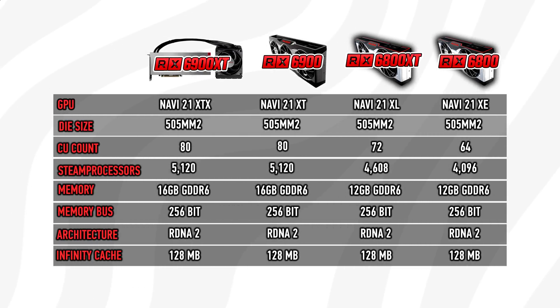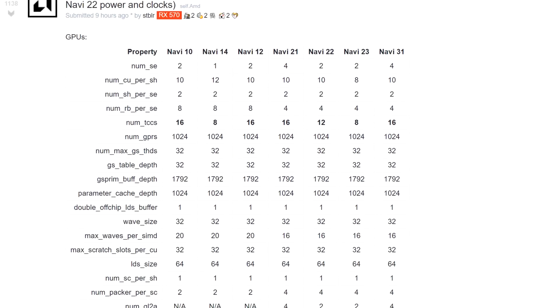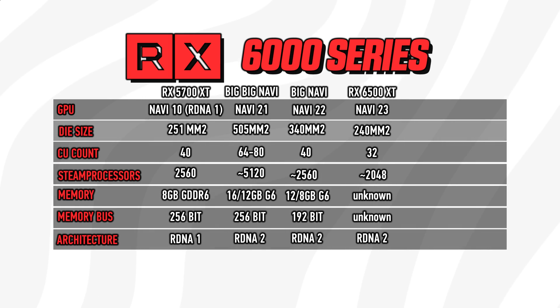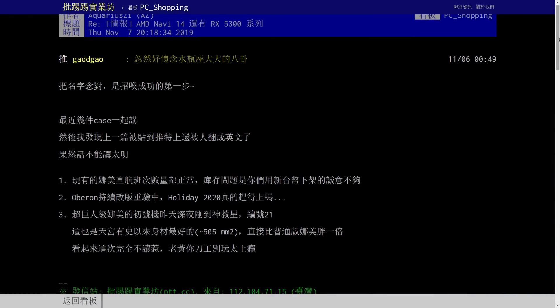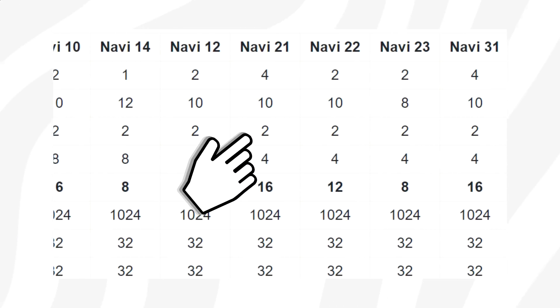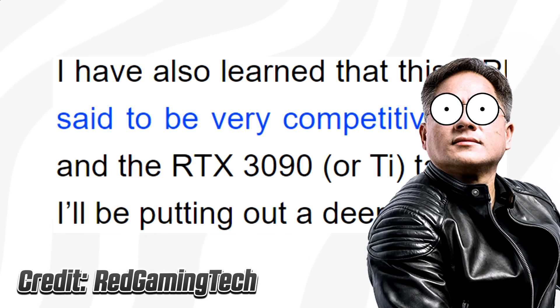AMD has a total of three GPUs planned for the Radeon RX 6000 series: Navi 21, 22, and 23, with 21 being the largest and 23 the smallest. Up to this point, there have been rumors that Navi 21 would measure 505 square millimeters, and we think it could pack up to 80 compute units, which could make it fast enough to threaten the RTX 3090.